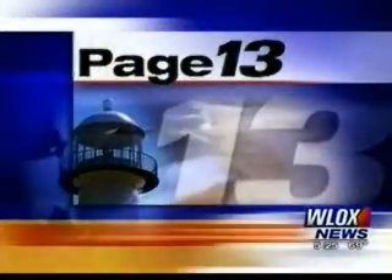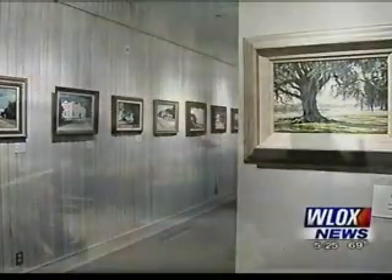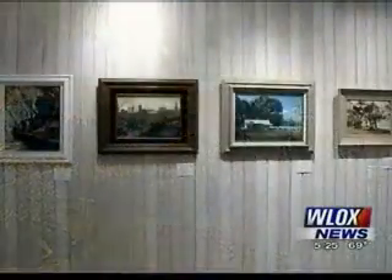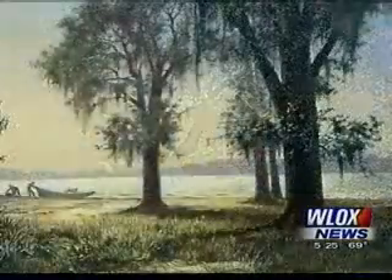Walter Anderson Museum of Art is featuring the work of perhaps the most talented painter you've never heard of. The collection of art had a brush with disaster when Katrina slammed the coast. Tonight's Page 13 has the story from Ocean Springs. The paintings in this collection are Katrina survivors — snatched from the jaws of destruction as the storm surge rolled in and relentless wind howled.